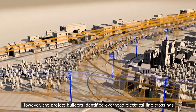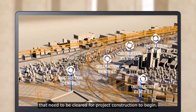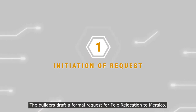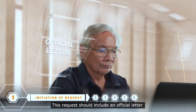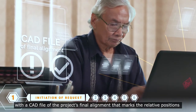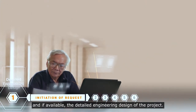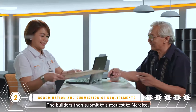However, the project builders identified overhead electrical line crossings that need to be cleared for project construction to begin. The builders draft a formal request for pole relocation to Meralco. This request should include an official letter with a CAD file of the project's final alignment that marks the relative positions of the road's right-of-way limits and, if available, the detailed engineering design of the project. The builders then submit this request to Meralco.